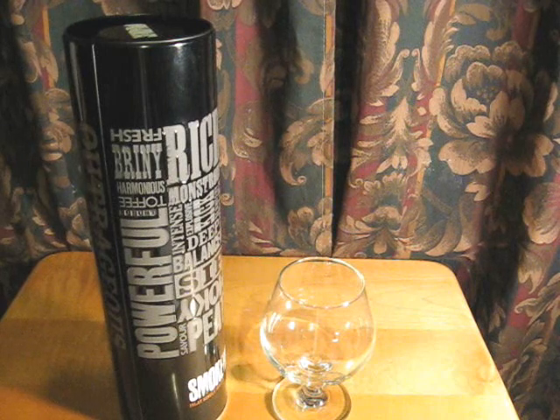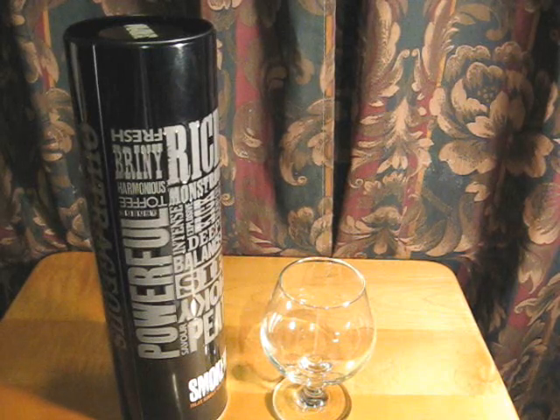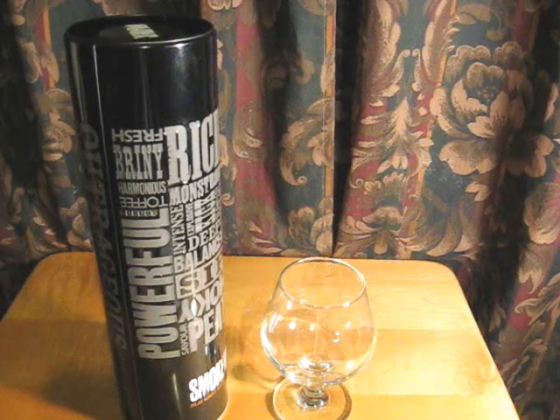This is Smokehead. Now, there are a couple versions of Smokehead. This is the one where they do not list the actual age of the expression. Here in Nova Scotia at the NSLC, it retails for $49.86. That's actually a fairly damn good price, considering the region the malt comes from for this one.